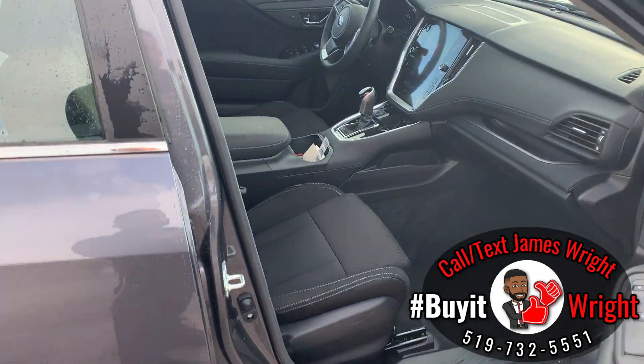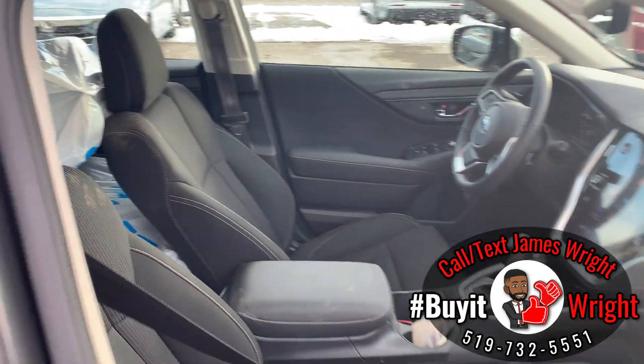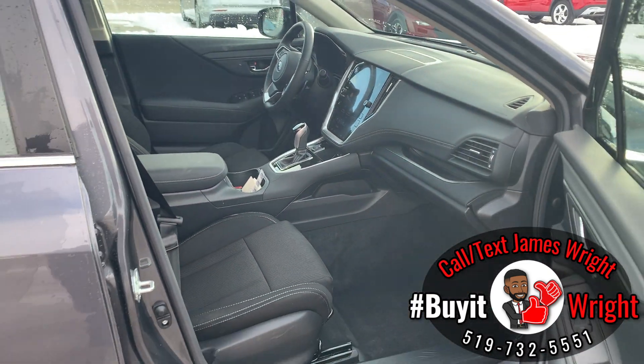Looking at the passenger side, again lots of space. There's a beautiful screen there — we'll take a look at that in a second. It's a nice clean interior with no damage anywhere.